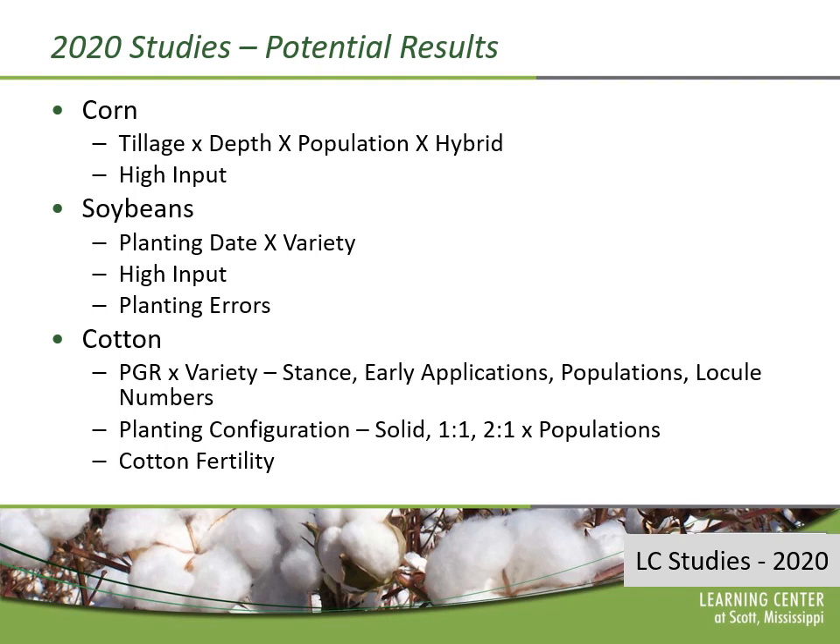In corn, we work on things like tillage — so we'll have flat planted, freshly tilled and re-bedded, and conservation tillage systems. We evaluate planting depth in corn, populations and hybrids, and hybrid selection in all of the systems that we farm there on the site. We'll have this data available to share all winter regardless of what happens during the summer.